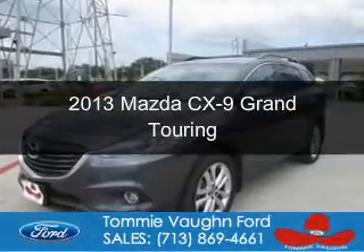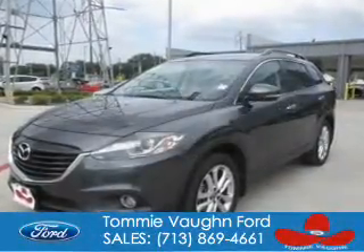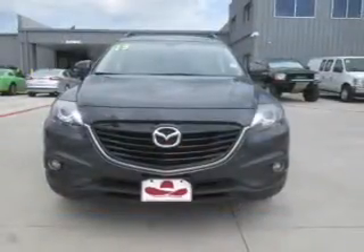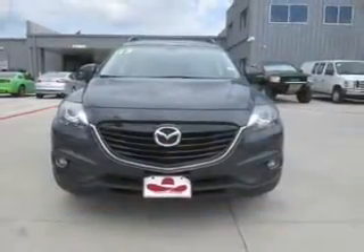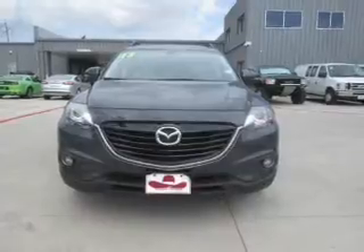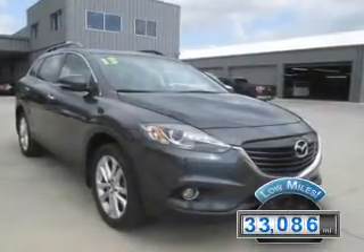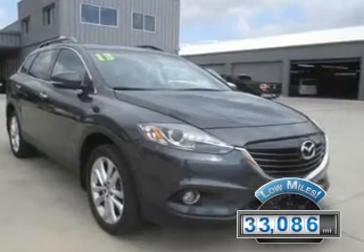This is a used 2013 Mazda CX-9. It's powered by front-wheel drive, a 3.7-liter 6-cylinder engine, and a 6-speed automatic transmission. With fewer than 35,000 miles, this vehicle has a long road ahead.